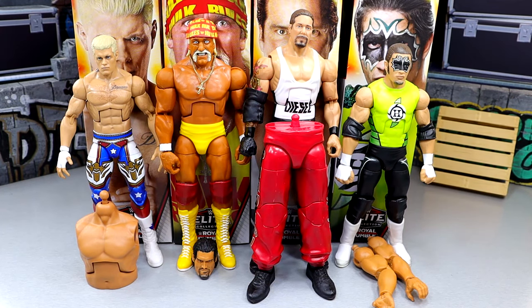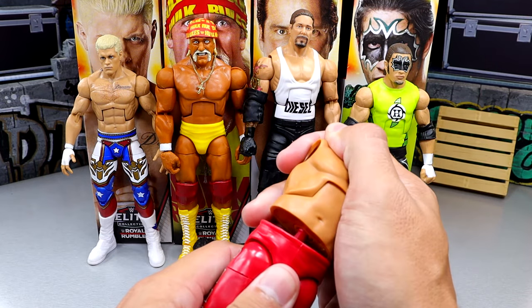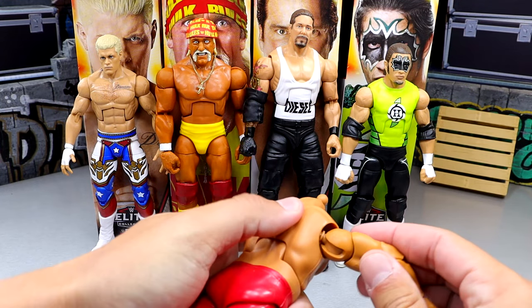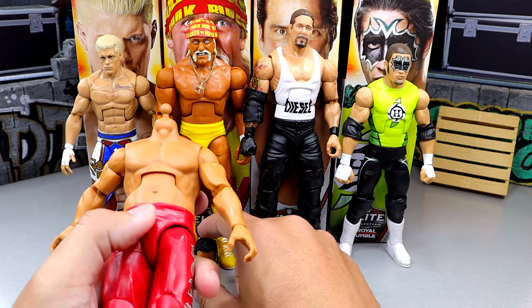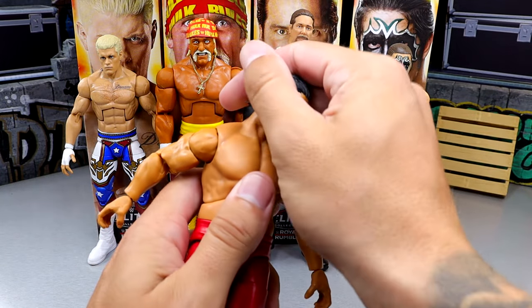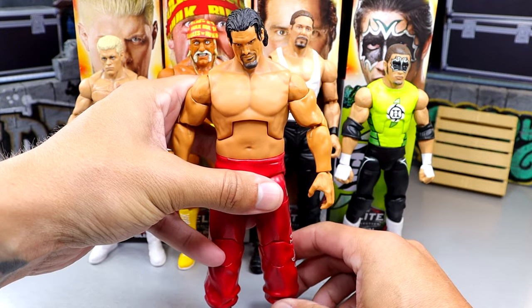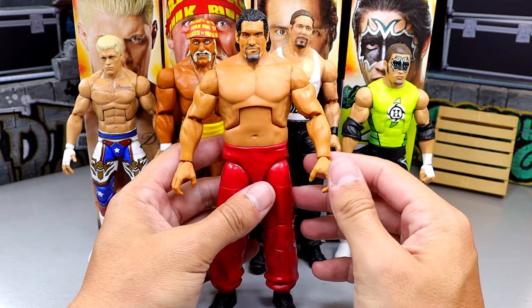Now it's time to build the Great Khali. I'm worried about it. The torso comes with Cody Rhodes, the head sculpt comes with Hulk Hogan, the legs come with Diesel, and the arms come with the Hurricane. Taking the Punjabi legs, popping in the right arm, then the left arm, then attaching the head sculpt — here is the Great Khali. We'll do a good comparison and zoom in.